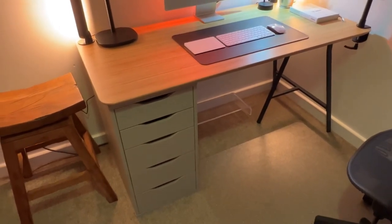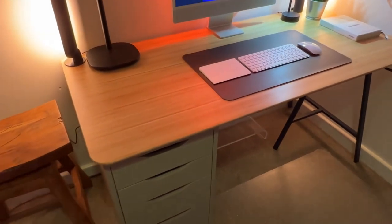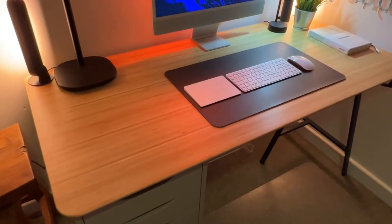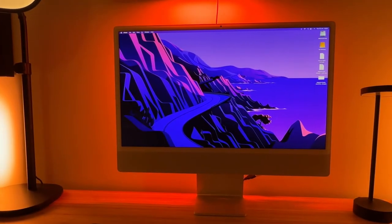The desk is a simple Ikea setup. It's a bamboo top and that top's resting on a set of Ikea Alex drawers and a simple set of Ikea legs.